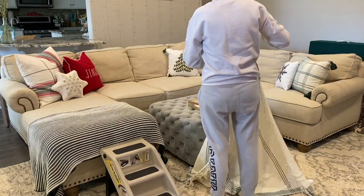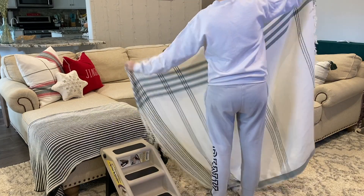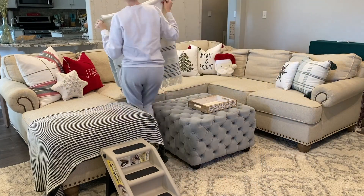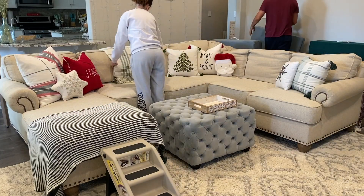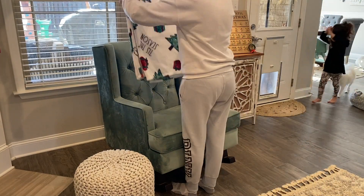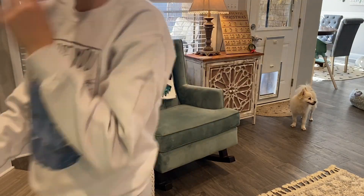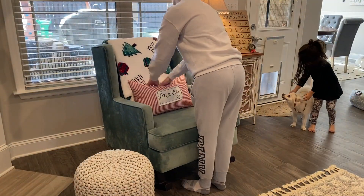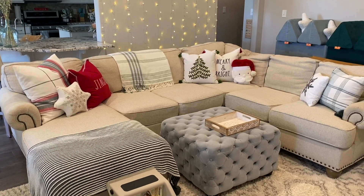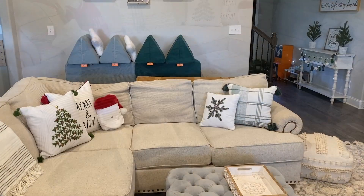Hello everyone and welcome back to my channel. This is my Christmas Decorate With Me Part 2. I started off by rearranging the pillows because I didn't like the way they looked before, and I finally got them to look the way I wanted. If you watched Part 1, you would see that I wasn't able to have the pillows done in a way I liked. So I finally found a way I liked in this video — I think it's super cute, and as always I'll link everything I can down below.